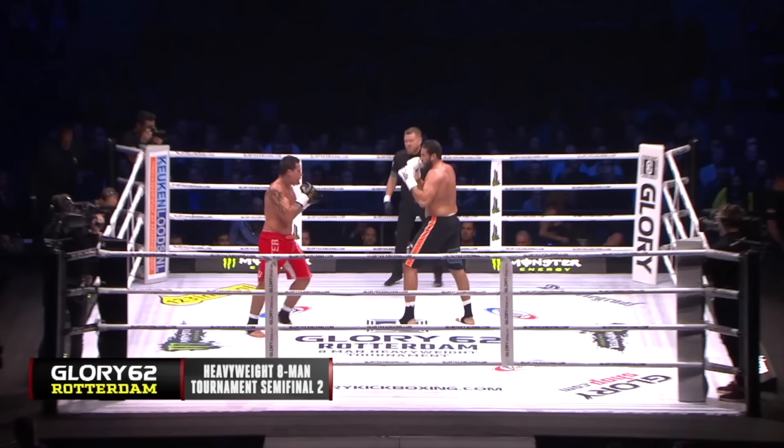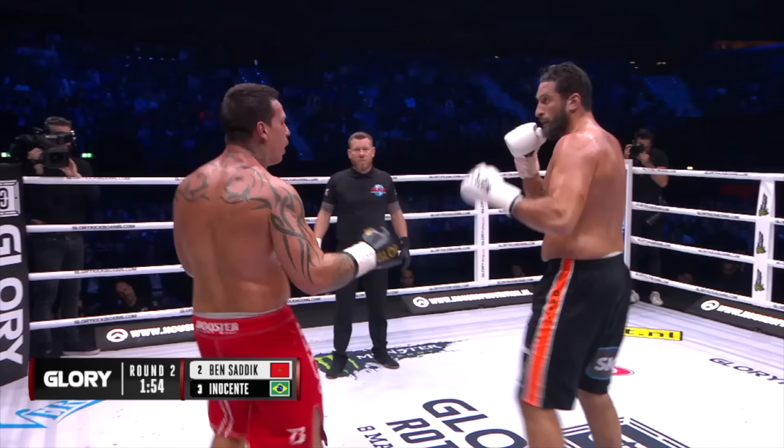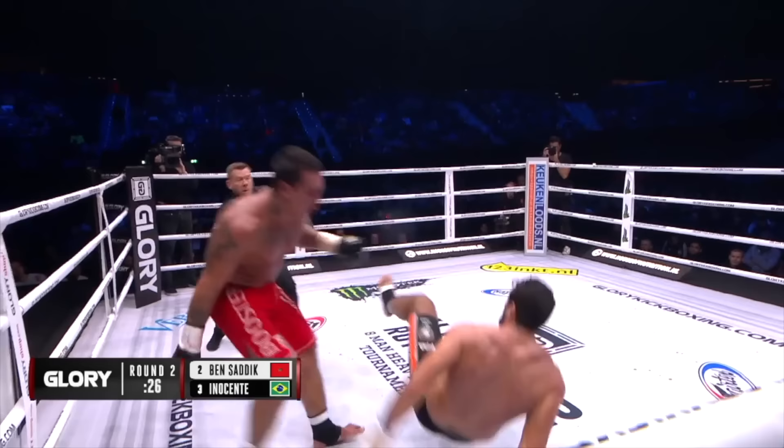Nice counter low kick from Ben Sadiq. Guto tried a southpaw left high kick. Hard jab from Sadiq. Jamal being very patient, punching his kicks really well. He's found his knees where, in the past, we've seen him really aggressive but it was just straight boxing.